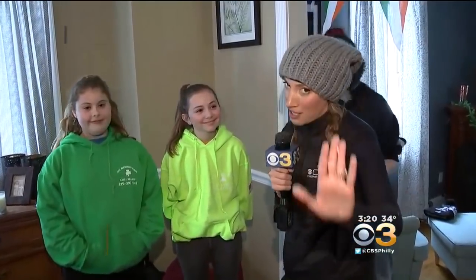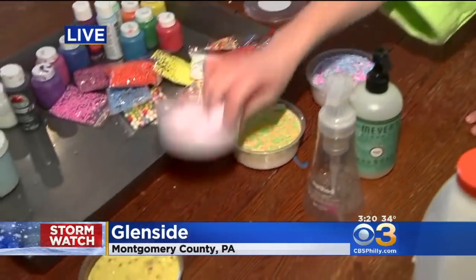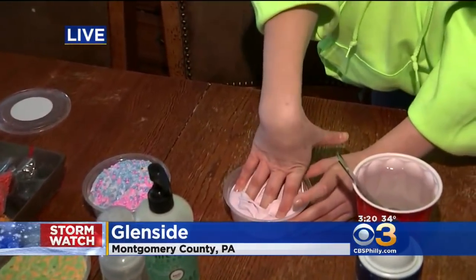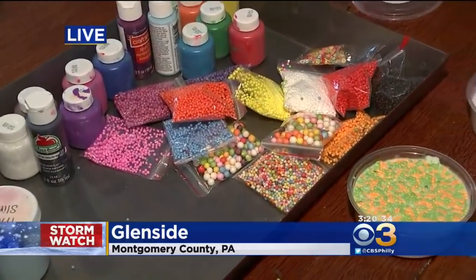That's fabulous. And Abby, what are the different kinds? For anyone that doesn't know, there are tons of different kinds of slime. Well, on our Etsy account, we sell a lot of floams, which have floam beads in them and they're really crunchy. And then we have some butter slimes, which are really spreadable slimes made with clay. And then we also have some basic slimes — plain slimes like that one.